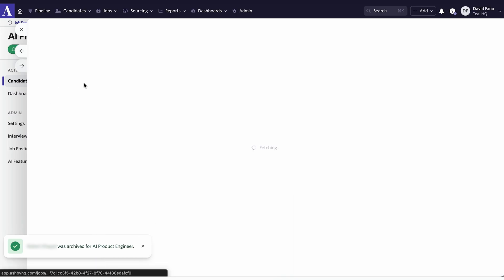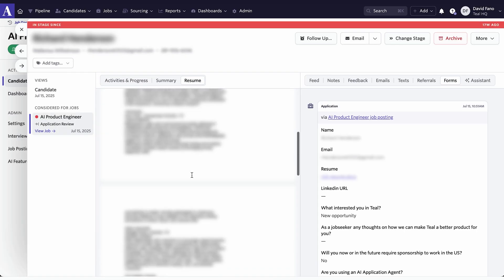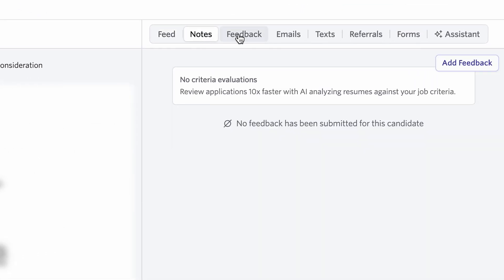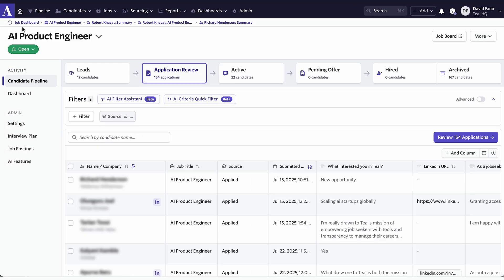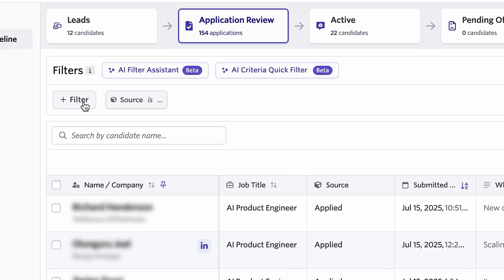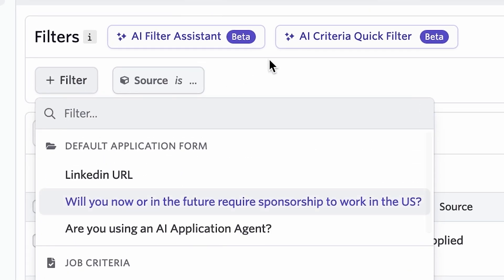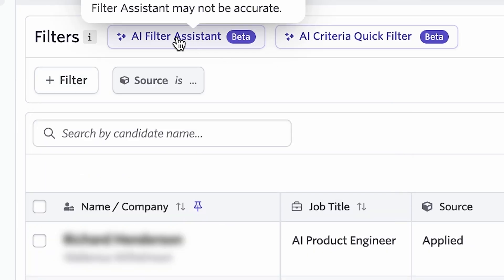I can very quickly go to the next candidate and see their resume. I can add notes, add feedback, immediately send them emails, and other people at my company can add feedback as well. If I want to filter down the candidates — because the system is reading the contents of their resumes — I can come over here and do a filter. I can filter by a lot of different things: by the contents, by stage.